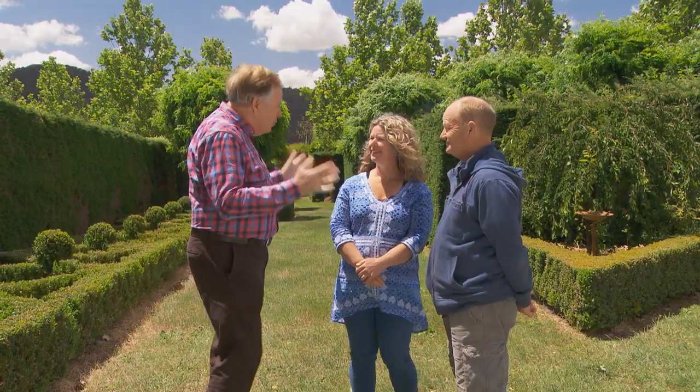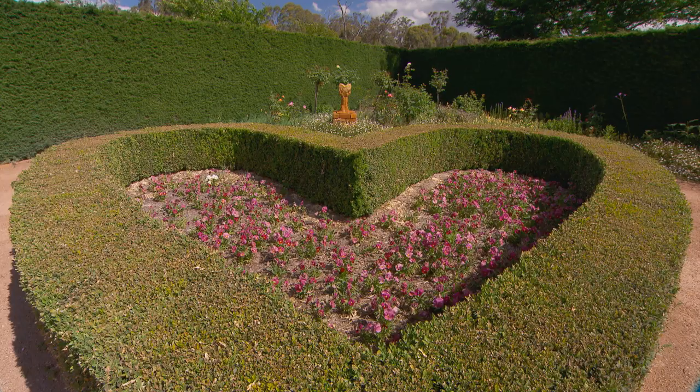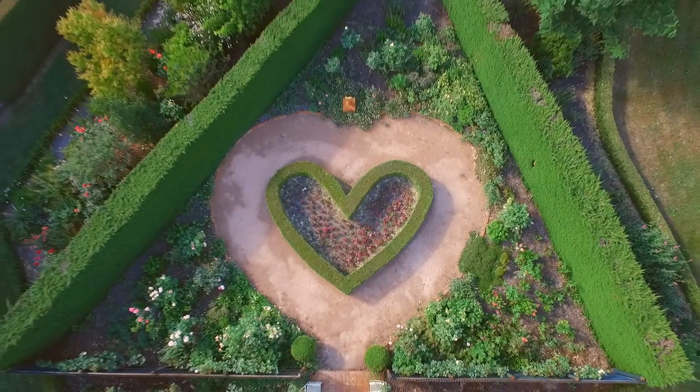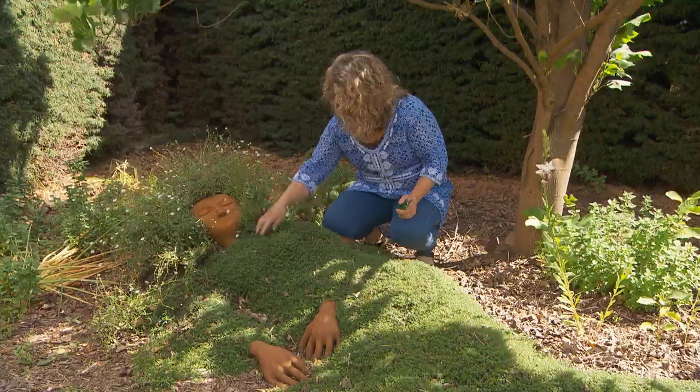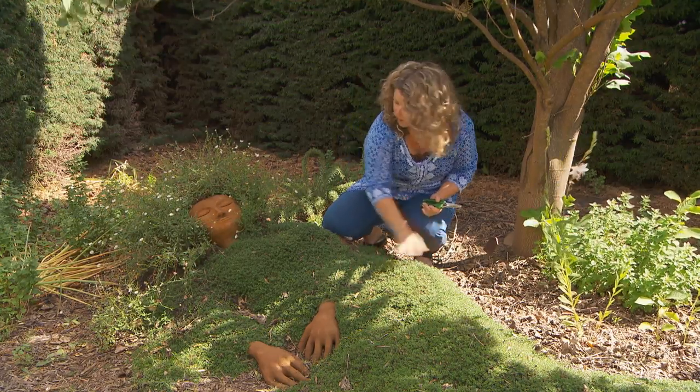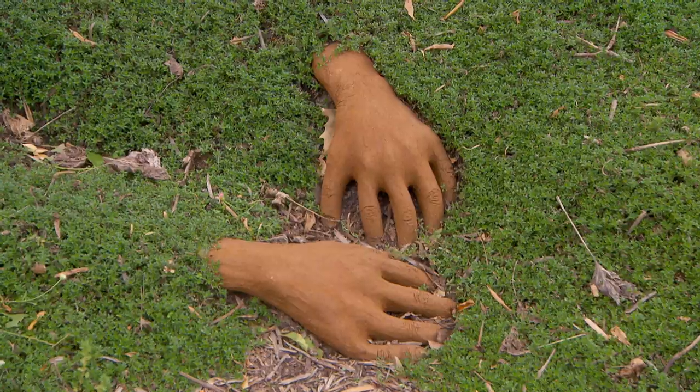On her knees. I just used the string line and the paint and marked it out. Probably the heart garden is my favourite area — that's because Dean designed that for me. Oh, you old softy. Lots of brownie points there. I've also got a Mother Earth sculpture that I put into the ground — I made her face and her hands and her feet.